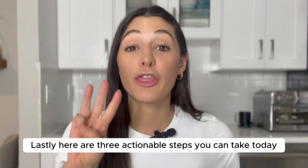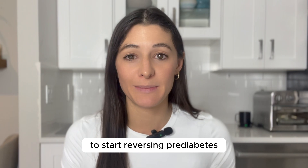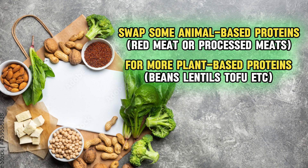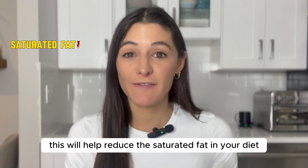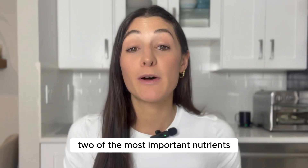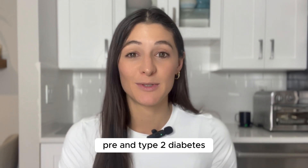Here are three actionable steps you can take today to start reversing pre-diabetes. Number one: swap some animal-based proteins like red meat or processed meats for more plant-based proteins like beans, lentils, and tofu. This will help reduce saturated fat in your diet and increase fiber intake — two of the most important nutrients for lowering your risk of insulin resistance, pre- and type 2 diabetes.